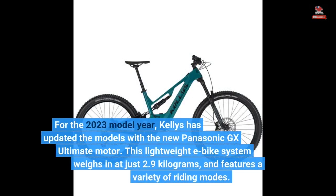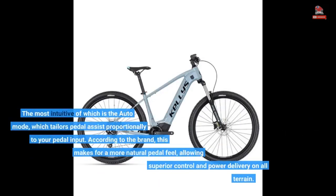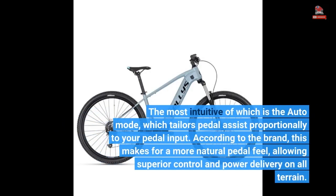For the 2023 model year, Kelly's has updated the models with the new Panasonic GX Ultimate motor. This lightweight e-bike system weighs in at just 2.9 kg and features a variety of riding modes. The most intuitive of which is the auto mode, which tailors pedal assist proportionally to your pedal input. According to the brand, this makes for a more natural pedal feel, allowing superior control and power delivery on all terrain.